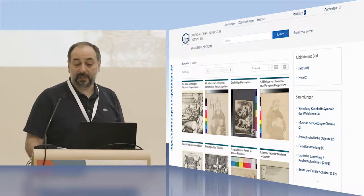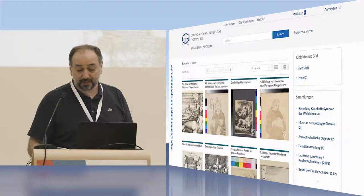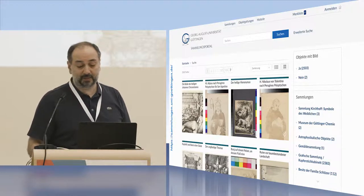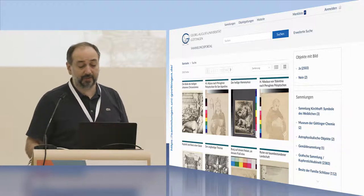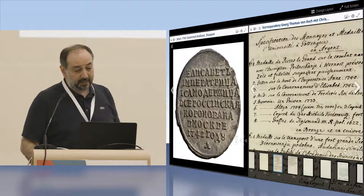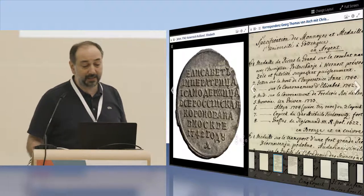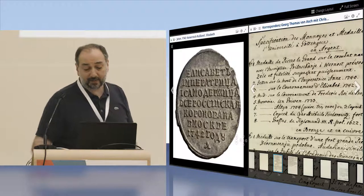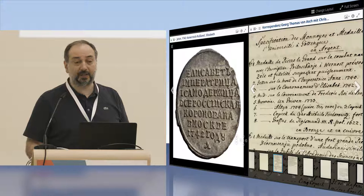The University of Göttingen has additional collections with 3D objects, with 30,000 objects scanned so far. We act as consultants for this project, drawing on our experience with IIIF, and we encouraged the project team to implement IIIF so we can link 3D objects with printed and handwritten material. In one early example using the Mirador viewer, on the left you see a coin of Empress Elizabeth of Russia from 1742, and on the right a letter mentioning these coins — a good example of supporting provenance research.